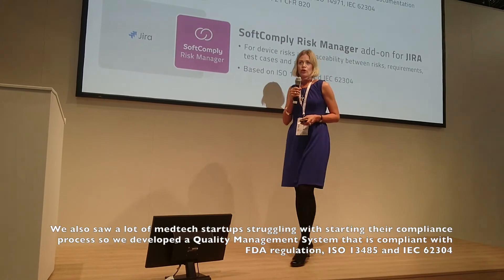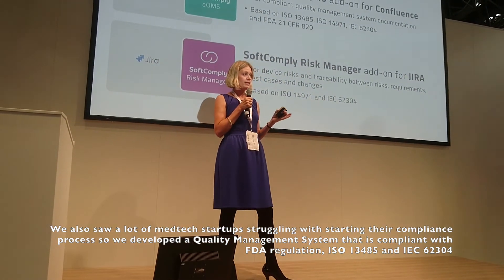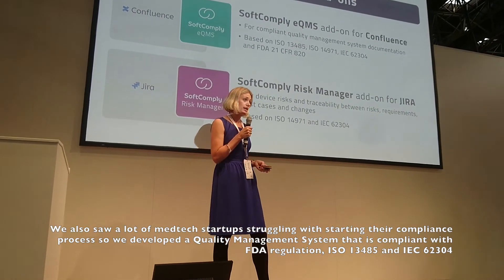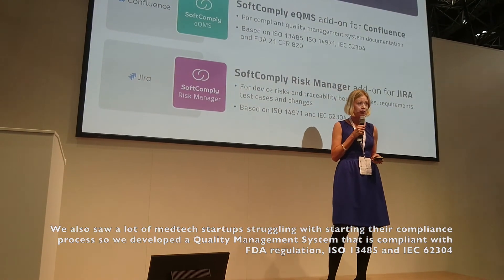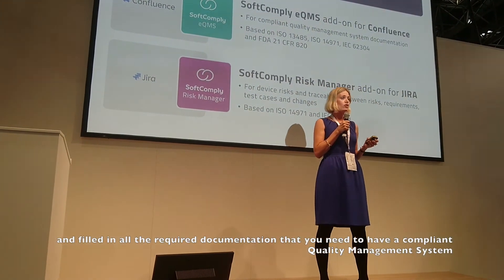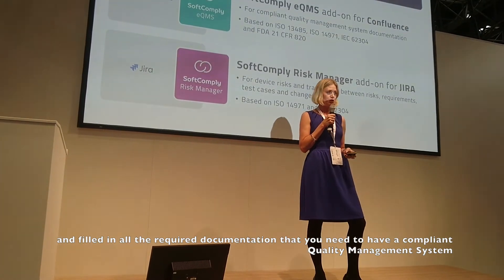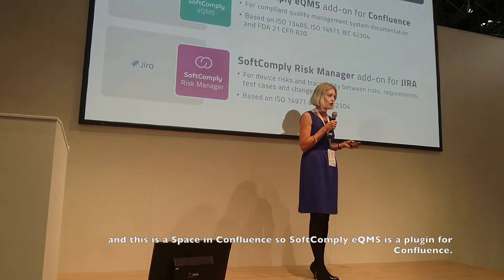We also saw a lot of companies struggling with kickstarting their compliance process. So we made a quality management system that is compliant with FDA regulation, ISO 13485, IEC 62304, and so forth — with all the documentation filled in that you need to have a compliant quality management system. This is available as a space in Confluence, a plugin for Confluence.